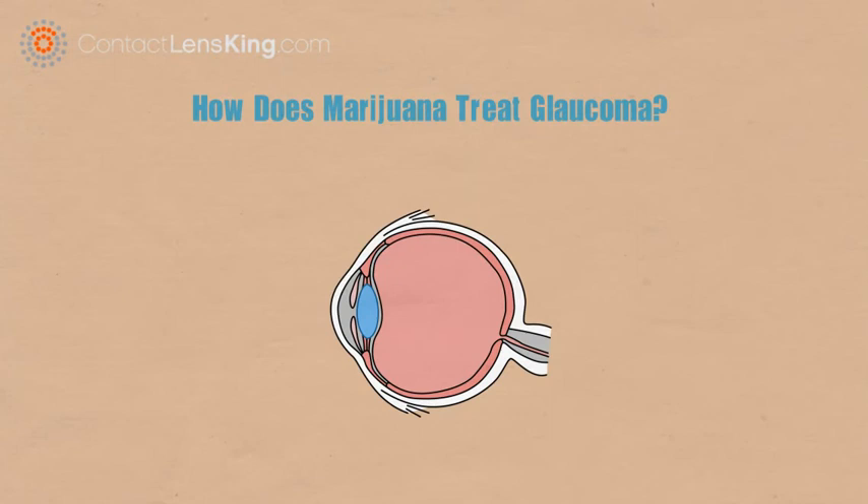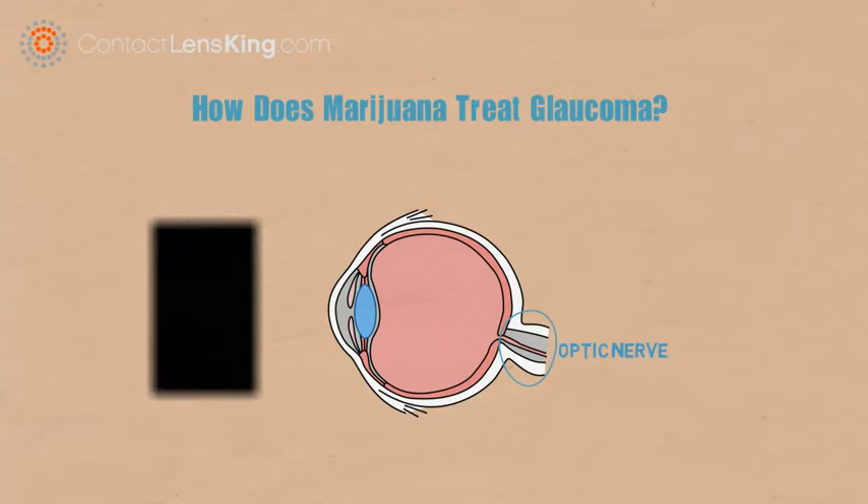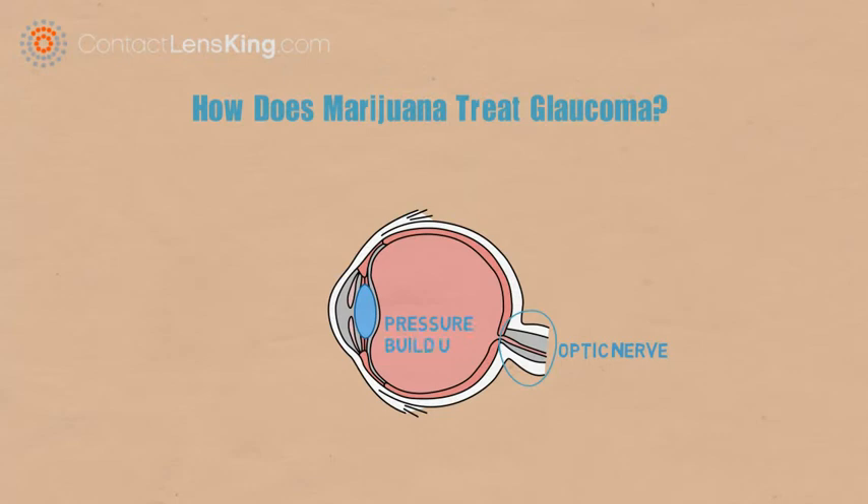How does marijuana treat glaucoma? Glaucoma is a disorder of the eye that has the potential of causing serious damage to the optic nerve. Such damage could directly impact a person's vision and may lead to partial or even complete blindness if left untreated.